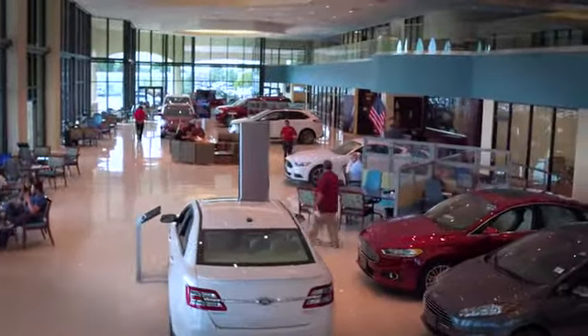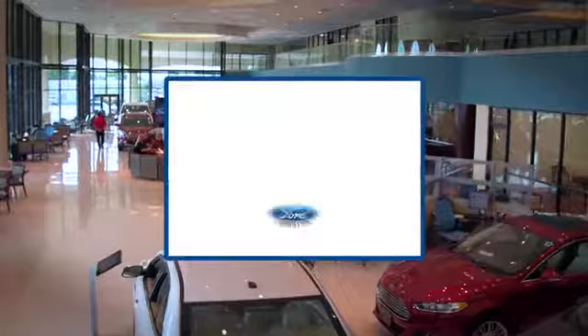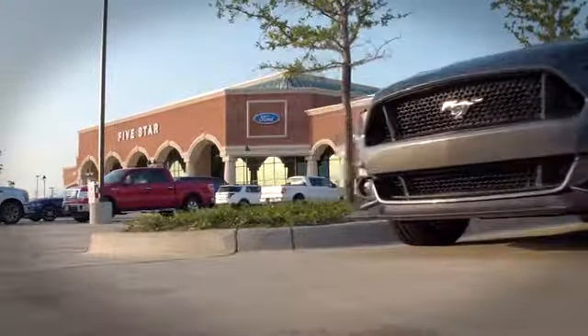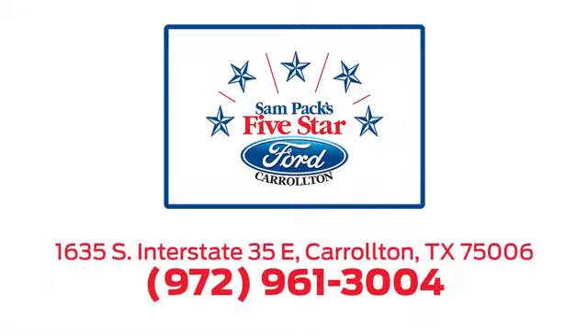For the entire car buying and ownership process, Sampak's 5 Star Ford Carrollton is here to help. Call, click, or stop in today. We're located at I-35E and Crosby Road in Carrollton, Texas.